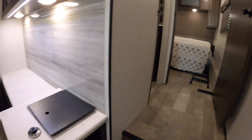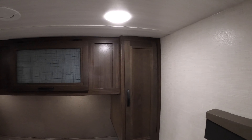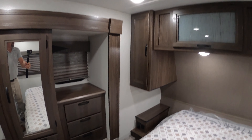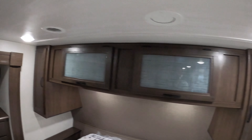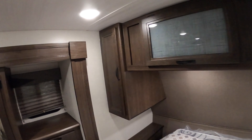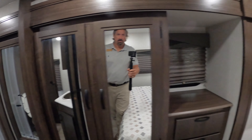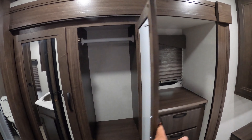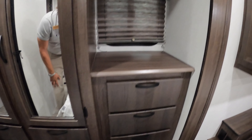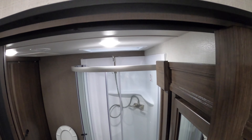We'll start in the bedroom first — we go up the steps. Nice big roomy bedroom with nice cabinetry, good storage on both sides of the bed. You have outlets and charging stations on both sides of the bed. Here's your wardrobe slide — three individual closet doors. Nice drawers, good storage, and the Jack and Jill door into the bathroom.